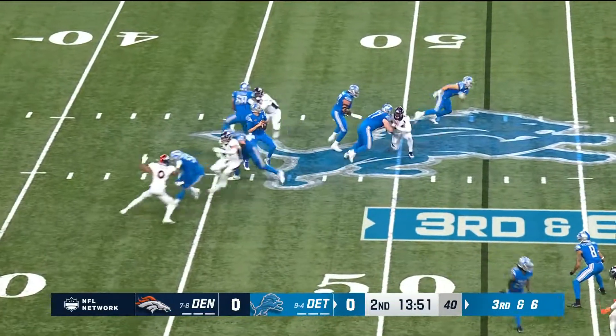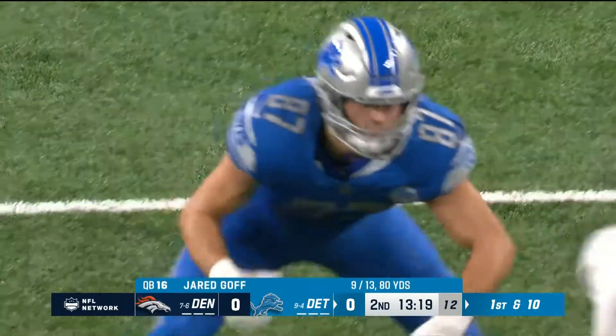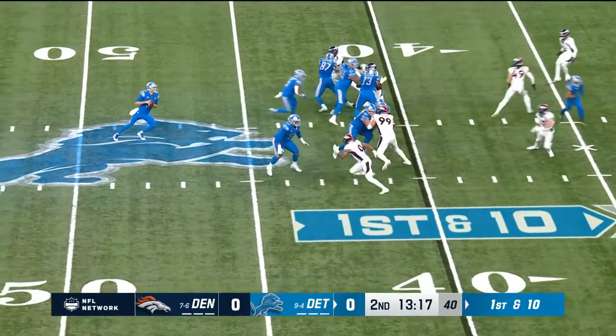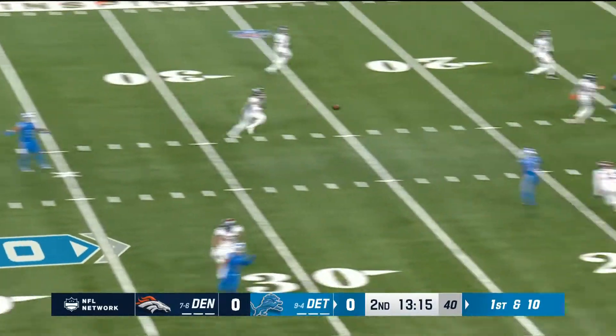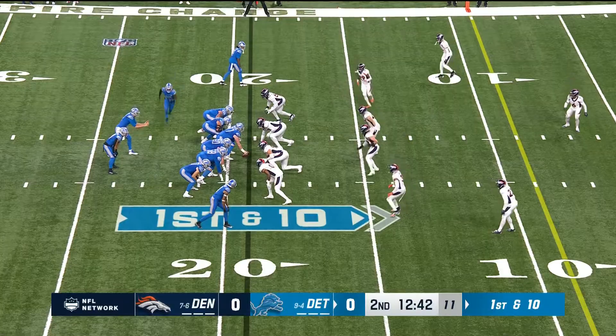Gibbs the back, third and six. Goff moves up, look out from behind — he dumps it off to LaPorta. Eight guys at the line of scrimmage bail out, but LaPorta falls to the ground, gets up, and they're able to get the first down. It's a first and ten throw, and down the middle he goes — Josh Reynolds. First and ten.